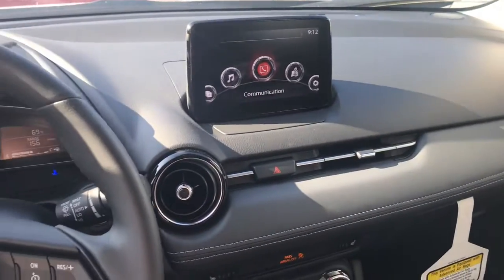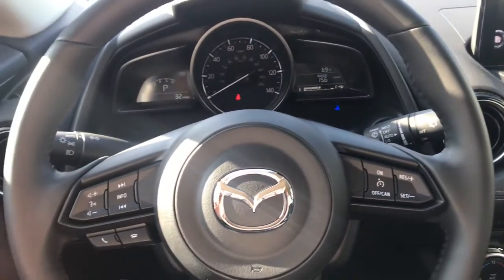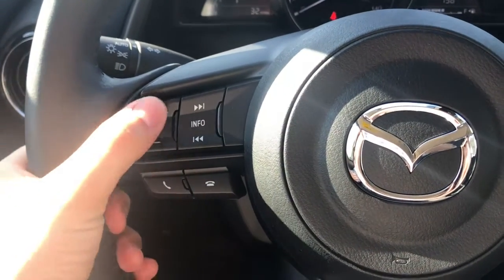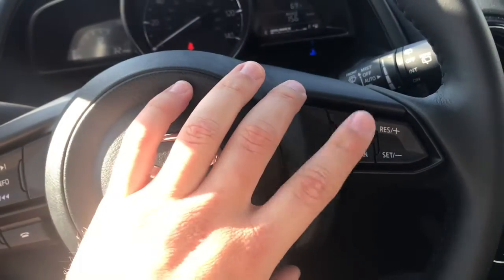Here's the look on the inside of your vehicle, starting here with your steering wheel. You can see you have everything at your fingertips — you can change the volume and the station, as well as set your cruise control.